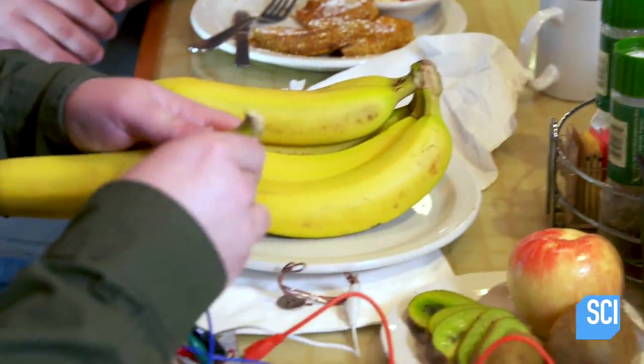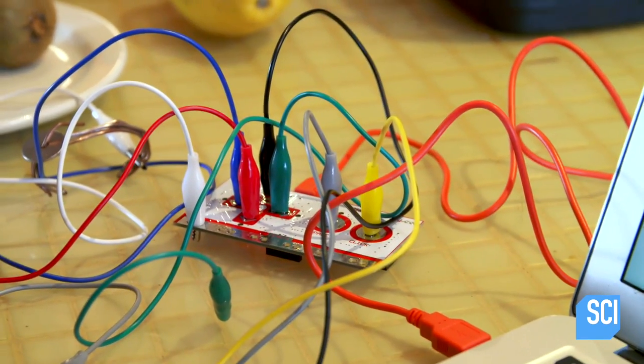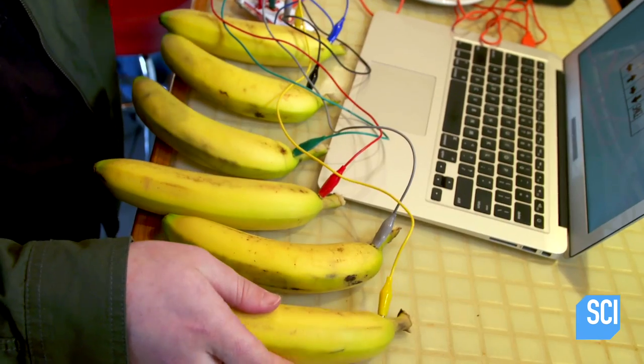Can bananas conduct electricity and be used to make fresh new music? To find out, I'm using one of my favorite science toys, which consists of alligator clips, a microcontroller-powered circuit board, a basic piano app, and, of course, bananas.